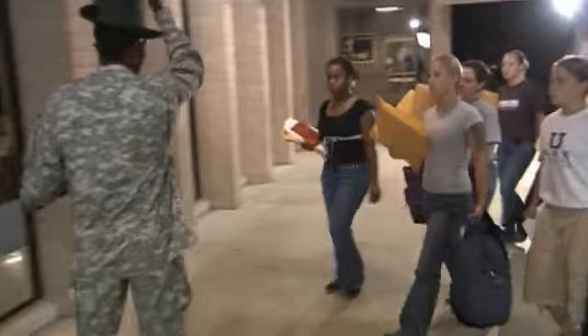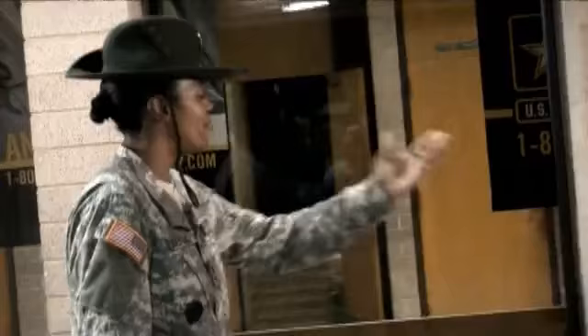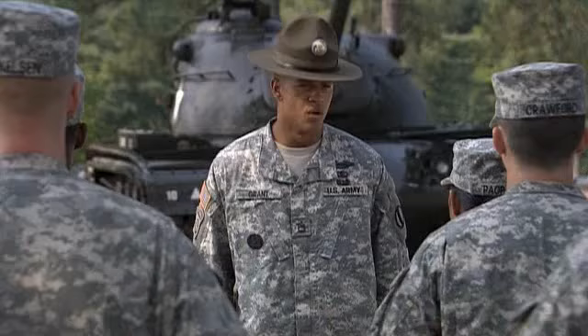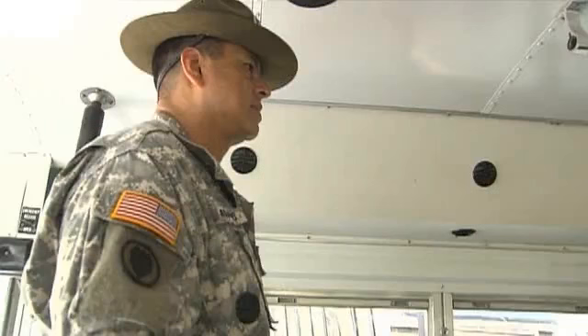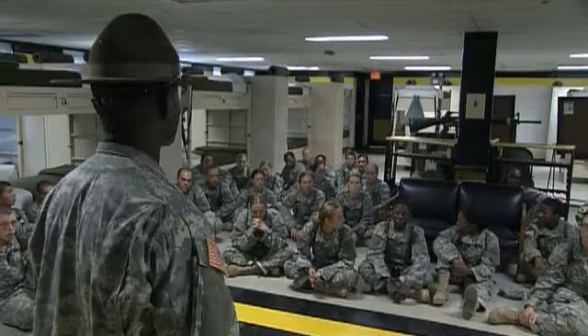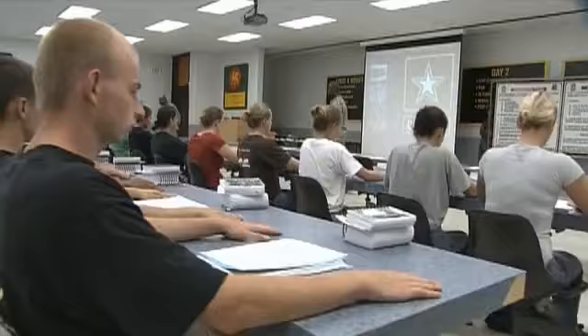During your first three to four days of military life, the Army professional who will guide you through the upcoming maze of events is the Drill Sergeant in charge of your platoon. The Drill Sergeant is a highly competent individual whom you will rely upon for guidance and assistance as you begin your transformation from civilian to soldier.